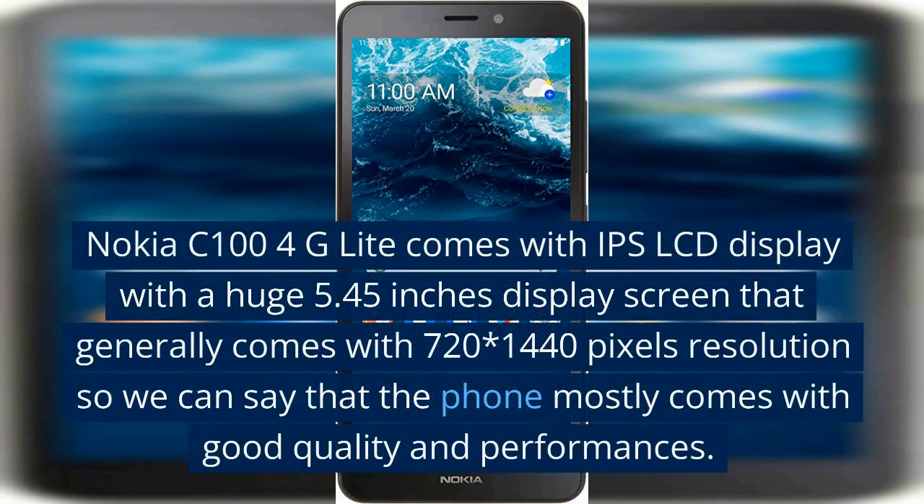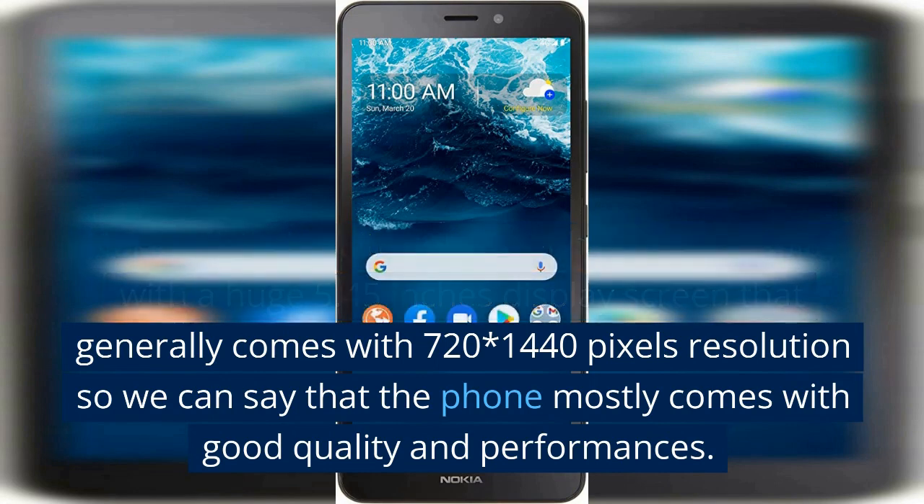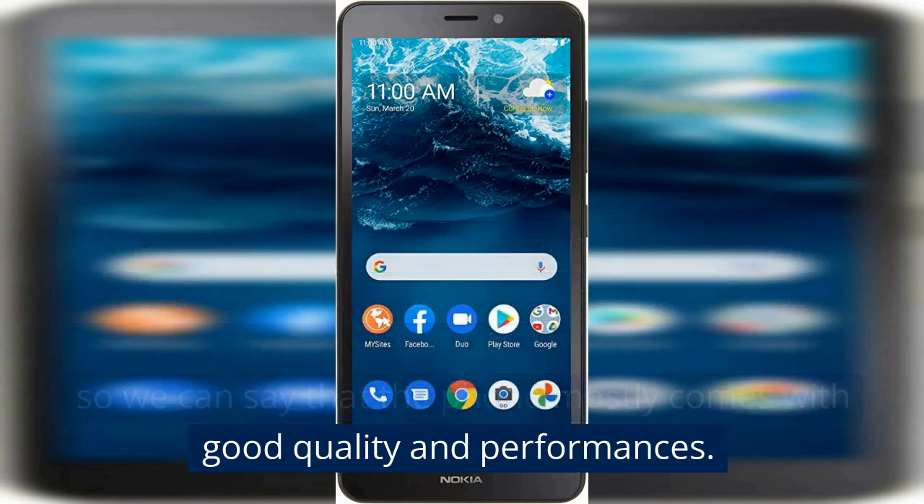Nokia C100 4G Lite comes with an IPS LCD display with a huge 5.45-inch screen that generally comes with 720x1440 pixels resolution, so we can say that the phone comes with good quality and performance.